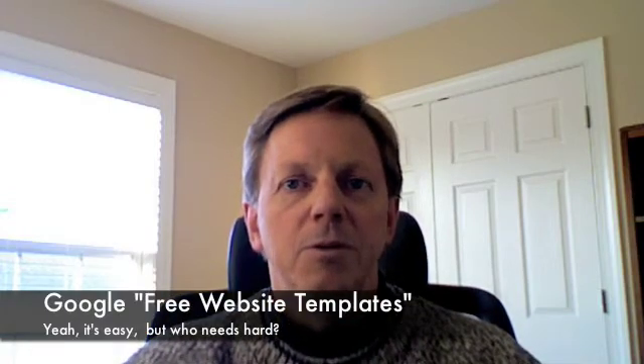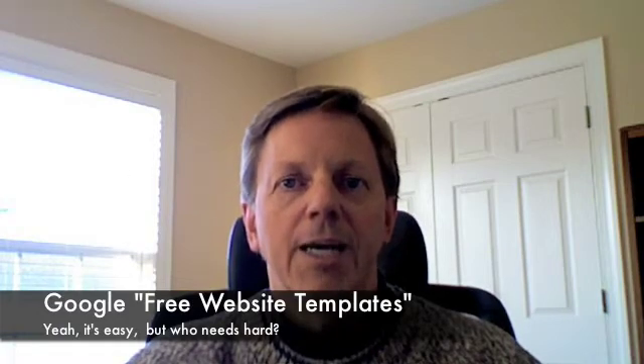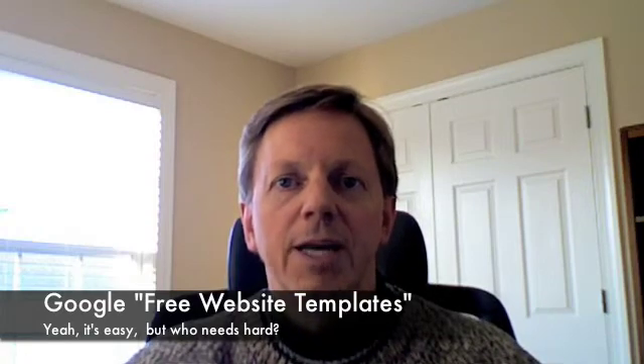What you want to do next is get a template to get started with. Big-time web designers will say don't use templates — code everything yourself. Well, we're not big-time web designers. We want to get a website up, we want it to look cool and pretty right off the bat. Do a Google search for free website templates, find one you like, download it, and put it into a directory so you can find it. Then use Composer to go edit that directory.